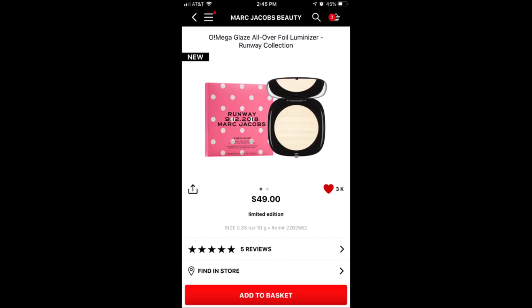Another Marc Jacobs new product alert — the Omega Glaze All Over Foil Luminizer. I've been waiting for them to come out with a luminizer that wasn't gold. This is an almost white-looking highlighter and it's got my name written all over it. I want it. It's $49 — I don't care. Marc Jacobs also has a new Accomplice Instant Blurring Beauty Powder. It's supposed to be a brightening powder that blurs fine lines, absorbs oil, but gives a radiant finish. I'm very intrigued and I want it.